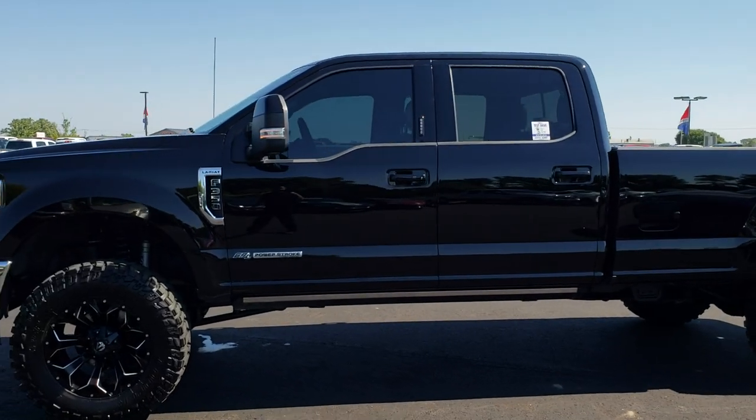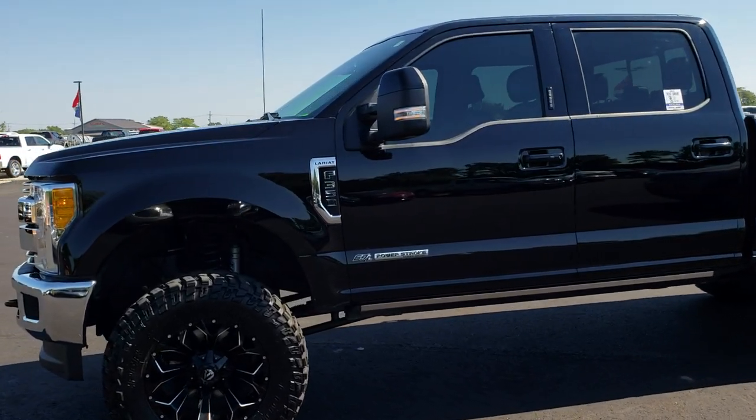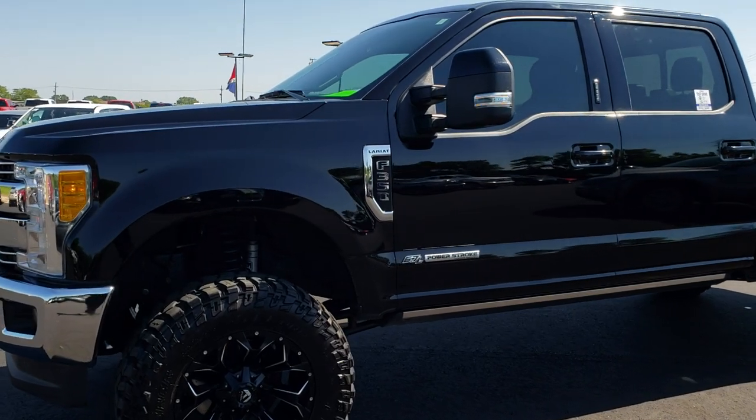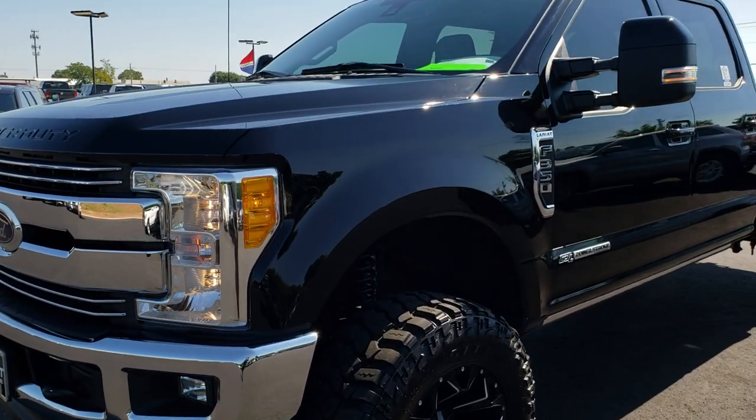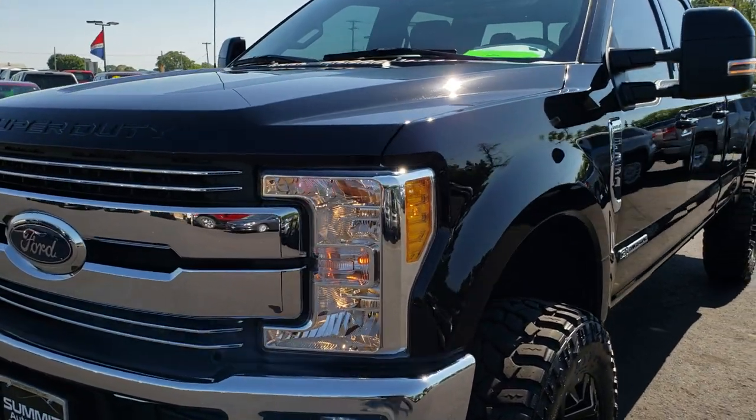This is stock number 9754. We are here at Summit Automotive in Fond du Lac, Wisconsin, your new and used heavy duty truck headquarters. Remember, we are the guys with the trucks on 41 in Wisconsin.